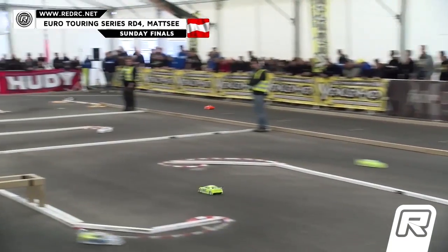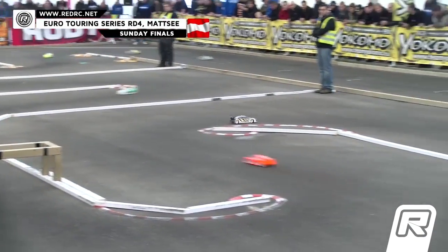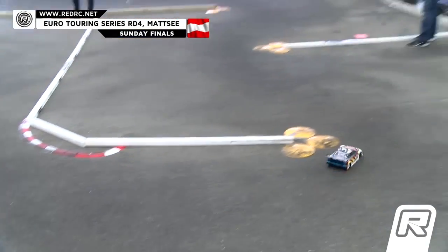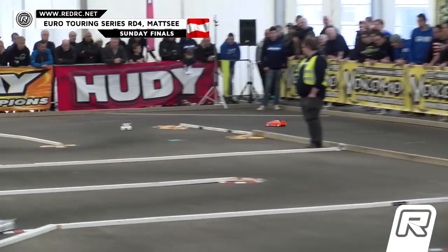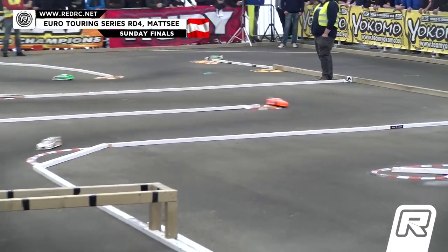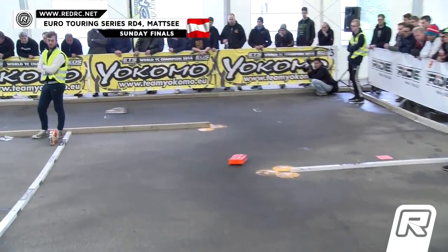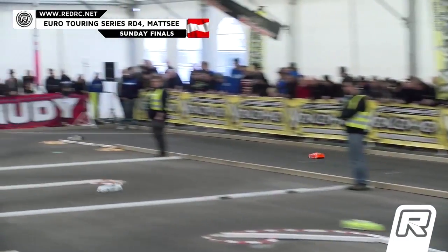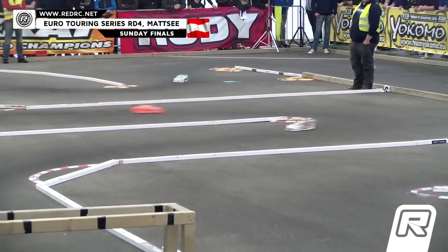Volker and Sabu down a straightaway, third spot Hagberg. Hagberg about a straightaway lead over Trumper, Trumper about a straightaway lead over Fisher. We are at three laps down, two to go — more than halfway here in the A-Main number two of our modified division presented by Rye. We are here at the ETS round number four in Montes, Austria. It is modified A2 with Volker and Sabu down the Yokomo Strait. We've got a minute 40 to go. Third spot still Hagberg, followed by Trumper and Fisher.